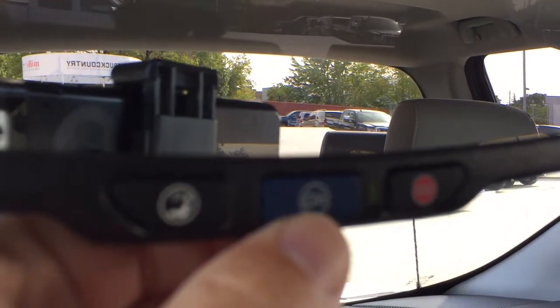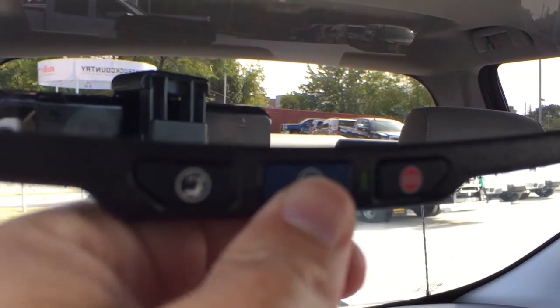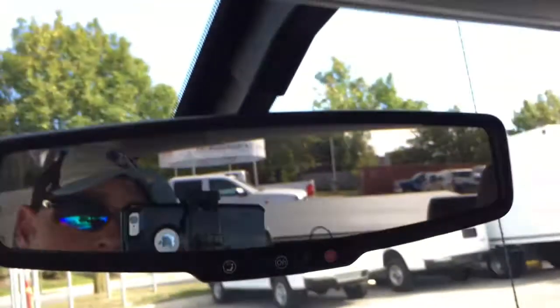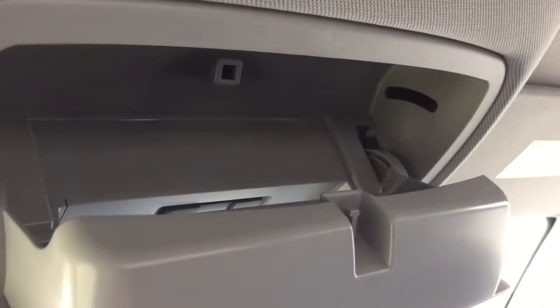OnStar services right there at the rearview mirror, slowly coming into focus — there you go. And above that, you've got LED lighting and sunglass storage.